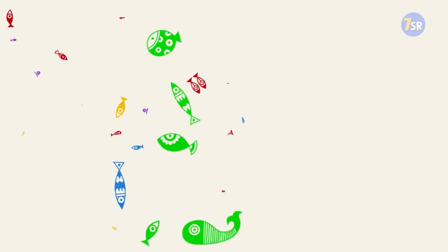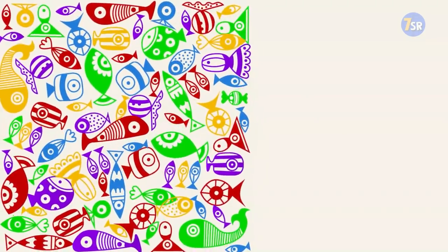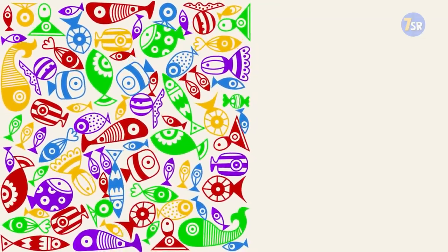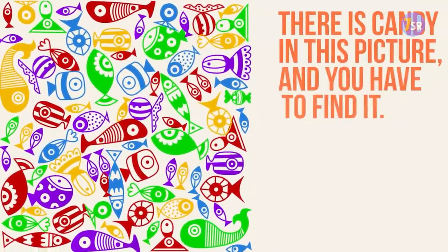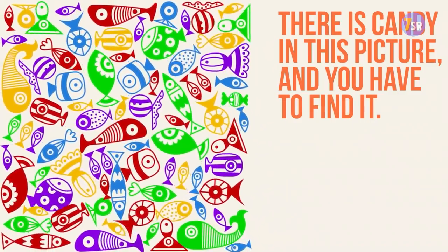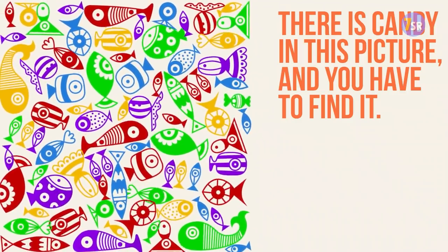Picture number five. Way too many fish here — the seaside flashbacks from the first picture start coming back. But don't let anything distract you. There is candy in this picture and you have to find it, so closely pay attention to all the details. You have 15 seconds.